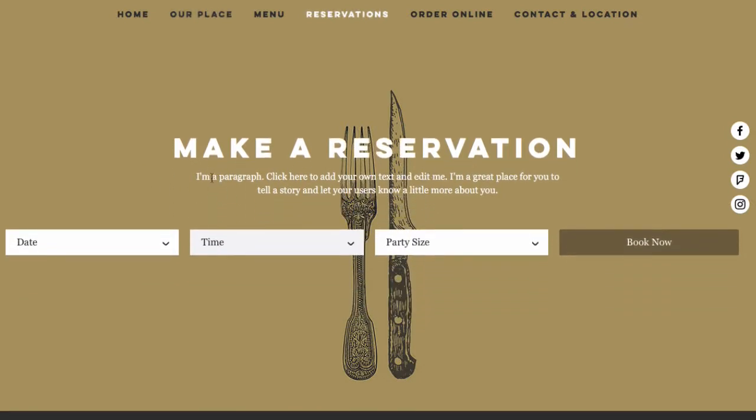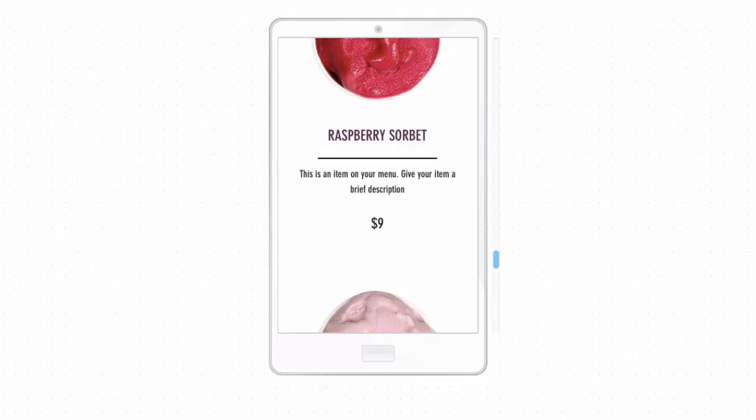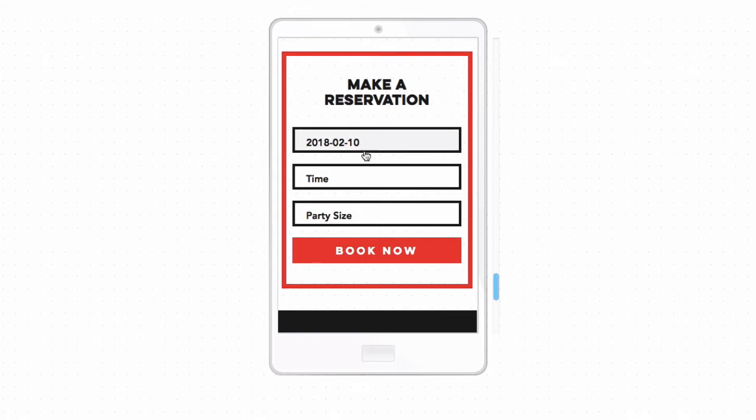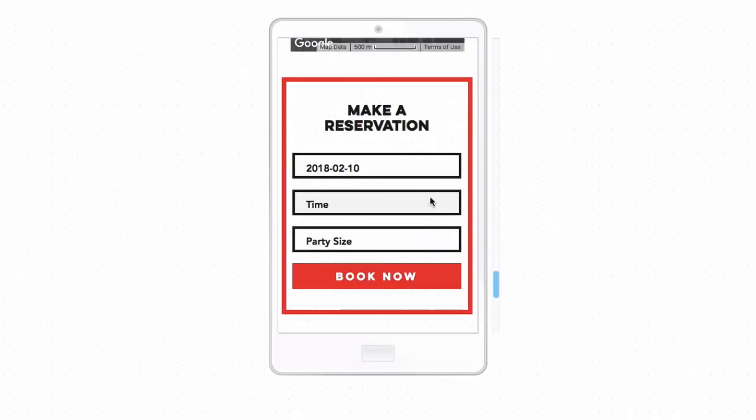Reason number four is the table reservations feature, which is built into the template. If you're busy with lines out the door, you can start requiring people to make reservations. If they can do it online, that frees up your hostess and employees from answering the phone. Looking at the steakhouse template, it says 'make a reservation' with fields for date, time, and party size — very simple. The mobile version looks really clean too, with the date, time, party size, and 'book now' fitting right in.